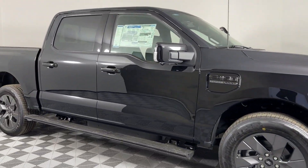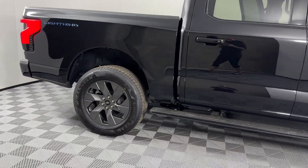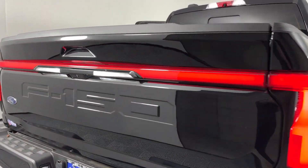2023 Ford F-150 Lightning. This pickup truck offers two full rows of seating for premium comfort. You'll love this long list of impressive amenities, which include the following.